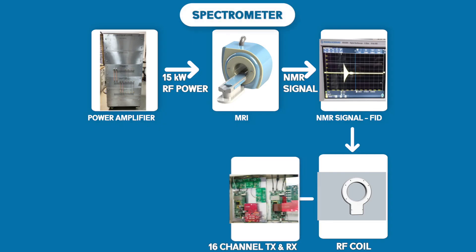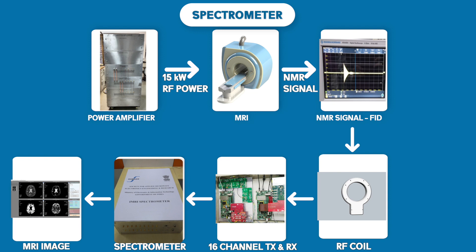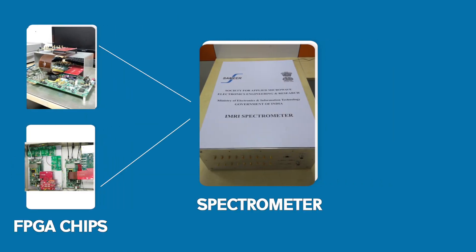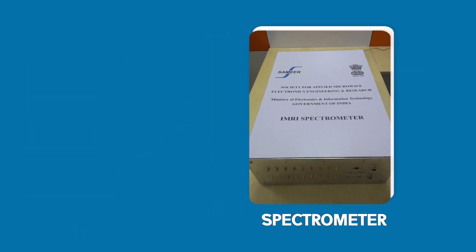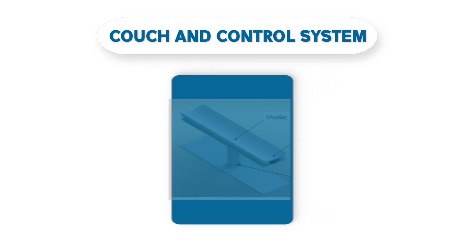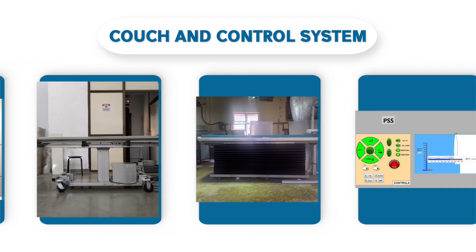A spectrometer is the brain of the MRI system, comprising a complete digital transmitter and receiver section. The complete design is implemented using FPGA chips, which brings down the cost immensely. The developed system has 16 channels, high signal passband resolution, and is freely tunable. The system also provides a unique telescopic pillar-based couch capable of carrying a weight of around 200 kg.